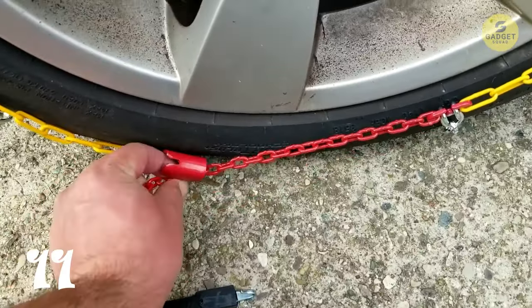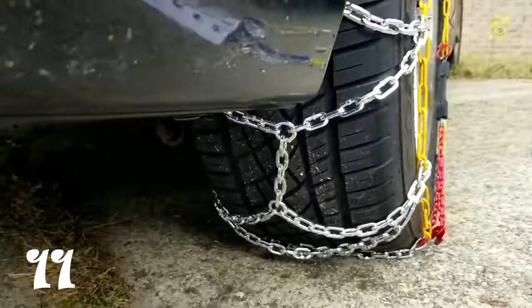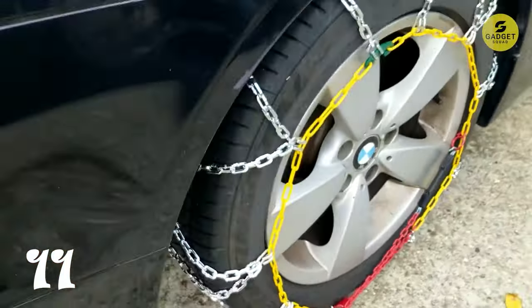A reliable tool for emergencies, these chains are suitable for most vans, trucks, and cars. Before your winter expedition, ensure a safe drive with FlySwan Snow Tire Chains.